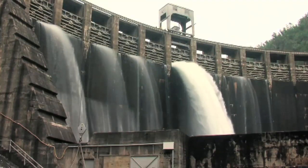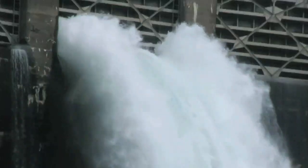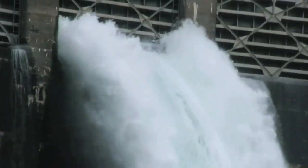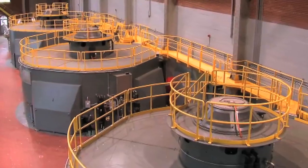Hydroelectric power is defined as the generation of electricity by flowing water. It is made by harnessing the weight of water as it falls and converting that physical energy into electrical energy.